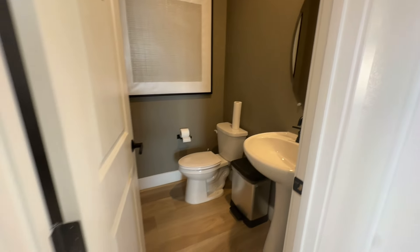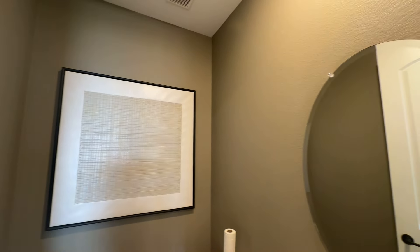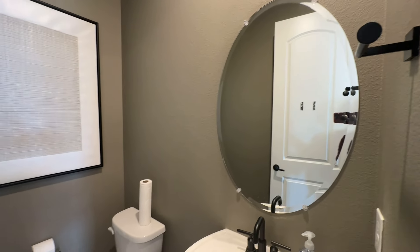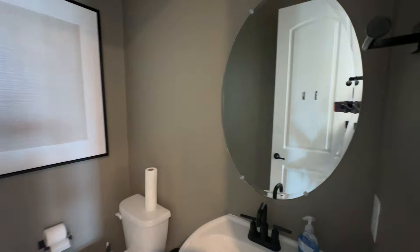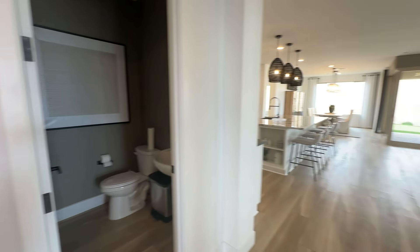You've got your powder room here with a pedestal sink. The walls are painted a grayish, concrete gray color.